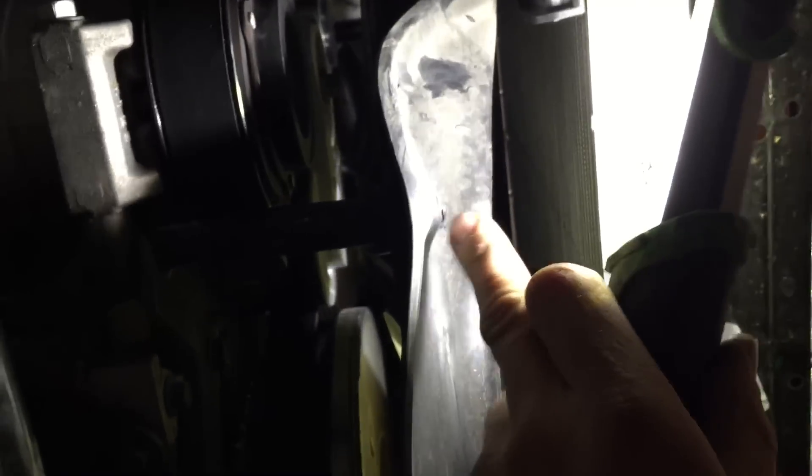That's all we found damaged on this. Got a little bit broken here on the fan shroud, but I'm not even going to worry about that. It's not causing any issues — it's just a little broken piece of plastic.